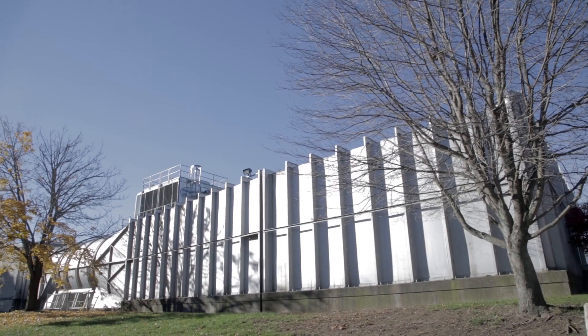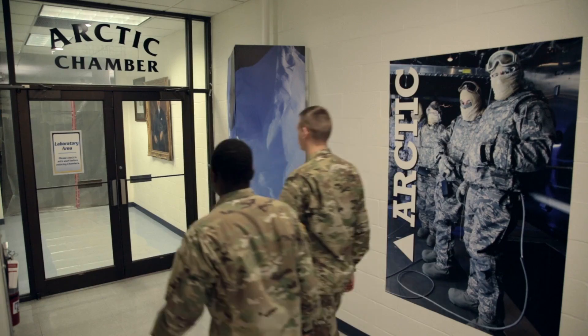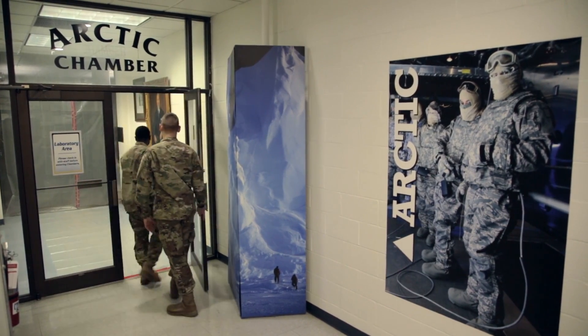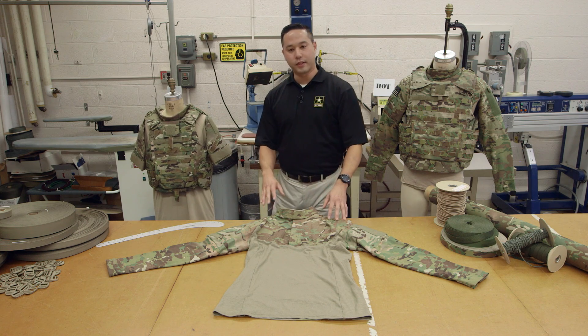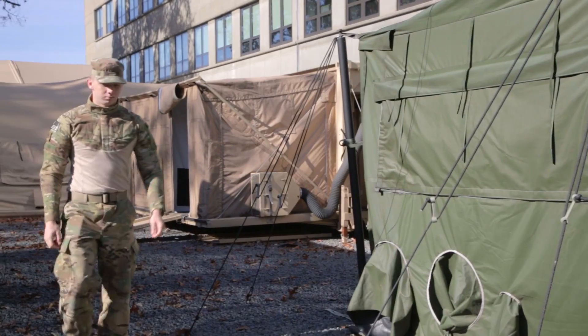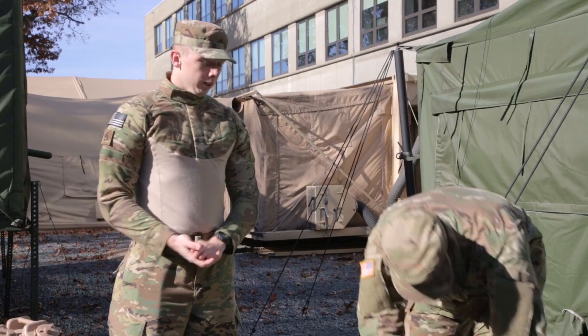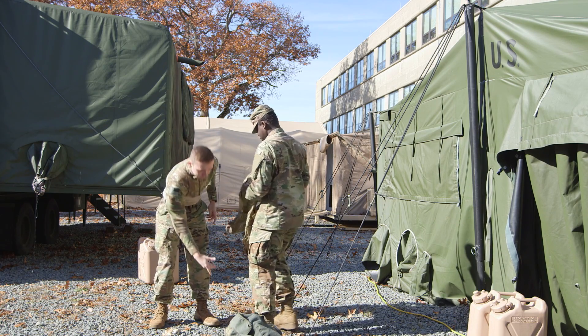The Army Natick Labs has a new revolutionary product developed by Army engineers called the Ballistic Combat Shirt that essentially takes the same protective components of the interceptor body armor system and integrates them in a new complex functional design to afford the user better mobility, range of motion, and increased comfort, at the same time without sacrificing the same level of protection that he had before.